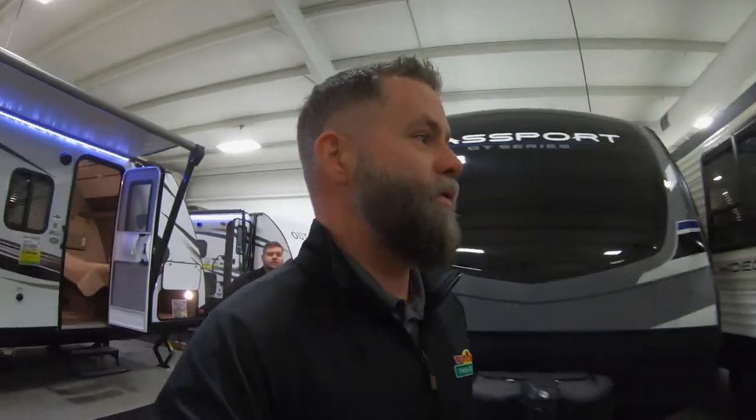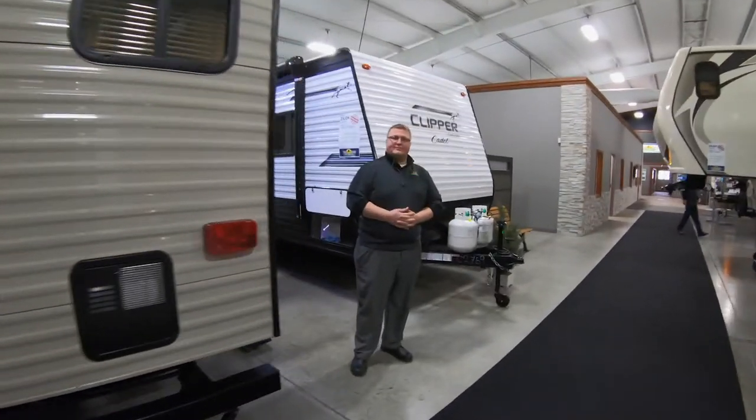Okay guys, so you heard it — Passport, Andrew, the 2520. Now we're going to go over to Mr. Ryan with the Clipper Cadet. Andrew did a really good job on the Passport, so you're up, buddy.